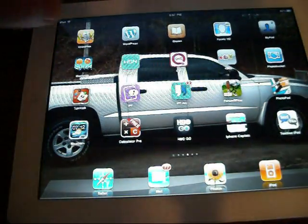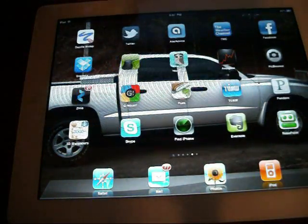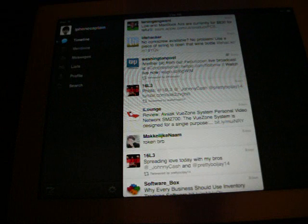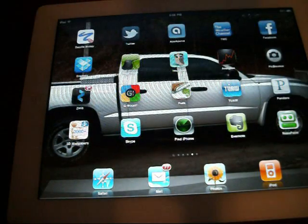Outside of that, the original Twitter application is about the only one you're going to find at the moment that works in both landscape and portrait mode. So for me, at the moment, I'm probably just going to be using the regular Twitter application.